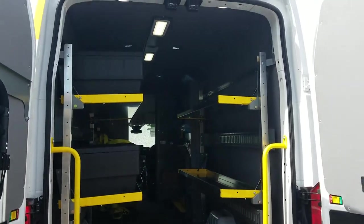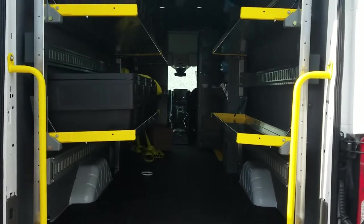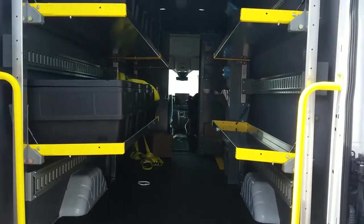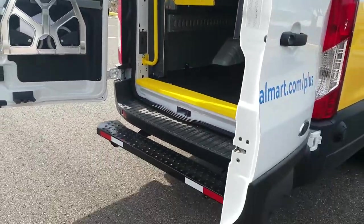Here it is — the 100% electric Ford E-Transit. This is going to be used for Walmart deliveries. As you can see, the interior is very spacious. It's just gonna glide around town. I think it gets around 170 miles per charge.